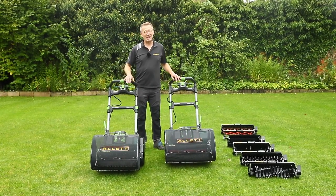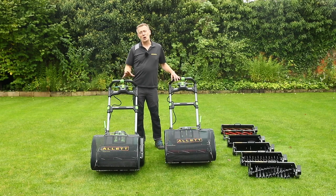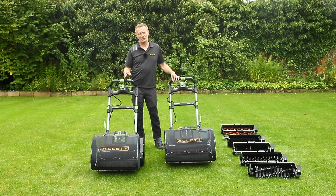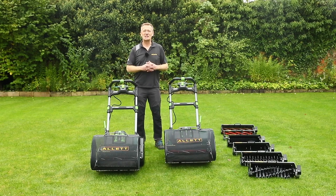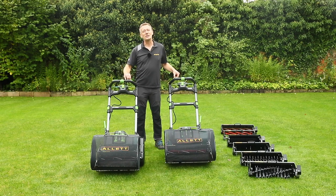You will understand by the end of this video why we're so excited about these two products — the Stirling 43 and 51. Five years ago we launched our first homeowner battery-driven mower and that Liberty product has become our biggest selling product of all. At Allitt we really believe that battery power is just so appropriate for cylinder mowing, and with this product we're taking that to a new level.